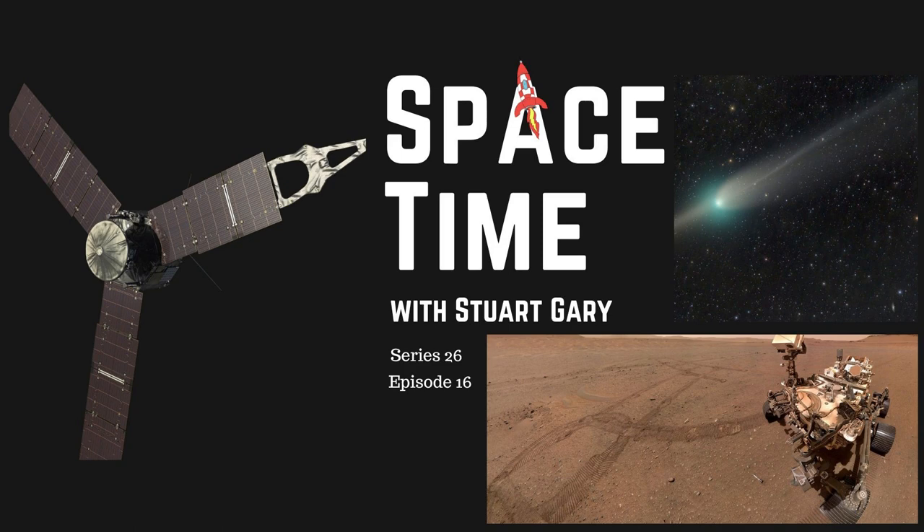This is Spacetime, Series 26, Episode 16. Coming up: problems with NASA's Juno spacecraft currently orbiting Jupiter, NASA's Perseverance rover completes the Mars sample depot, and that green comet we spoke about the other week — well, apparently it's grown an extra tail.